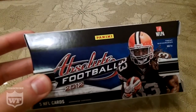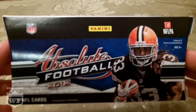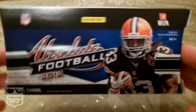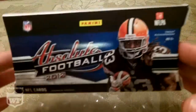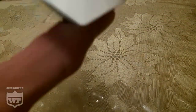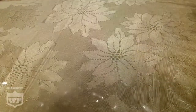Hey, what's going on guys? I'm bringing you guys an Absolute Football 2012 break. This is just one of the packs — four of these come in a box that roughly goes for $150 to $200, so these things individually are still pretty expensive. But as you can see, this is sealed, so I'm just opening one of these. Let's get right to it.